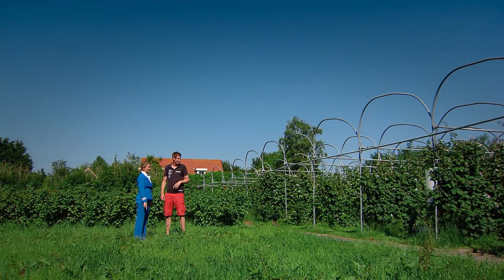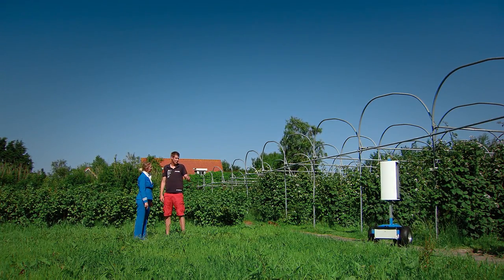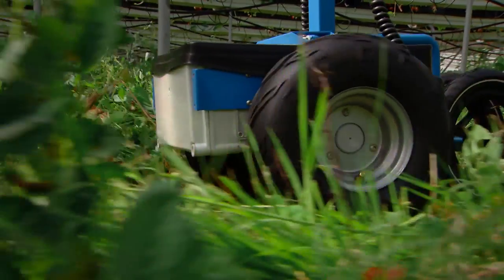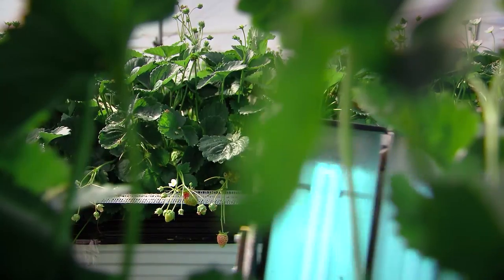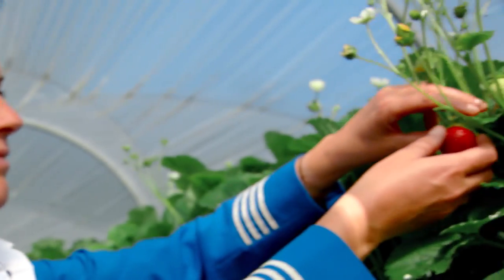Jakko is the inventor of the Hortimotion robot. Once it's completed, this robot will be able to independently navigate the rows of crops, treating them with anti-fungal UV light. Pure Texel sustainable innovation.